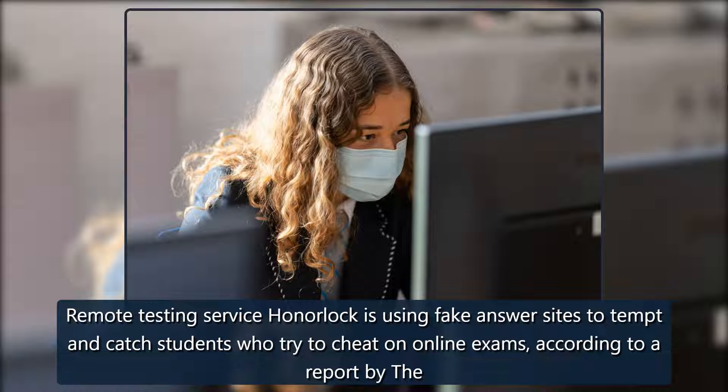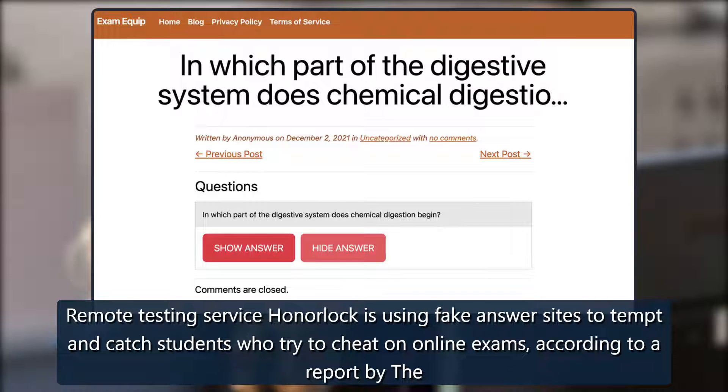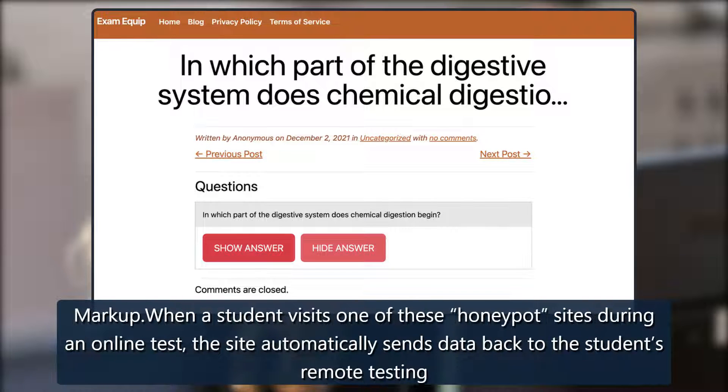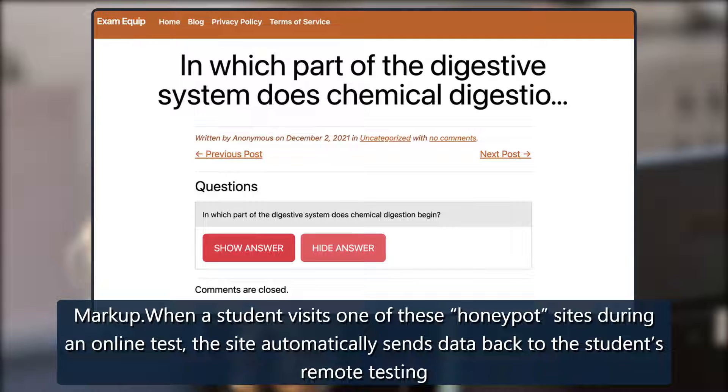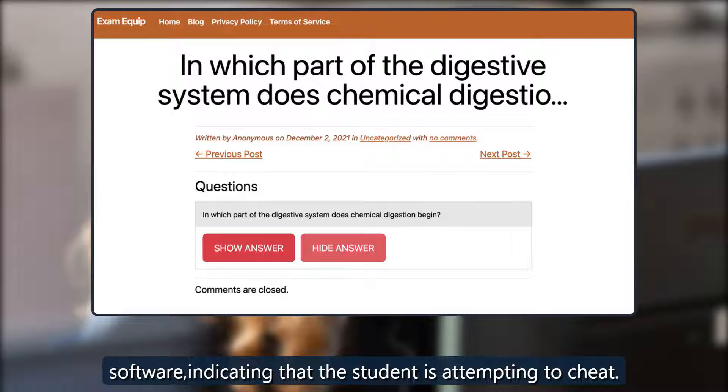Remote testing service HonorLock is using fake answer sites to tempt and catch students who try to cheat on online exams, according to a report by The Markup. When a student visits one of these honeypot sites during an online test, the site automatically sends data back to the student's remote testing software indicating that the student is attempting to cheat.